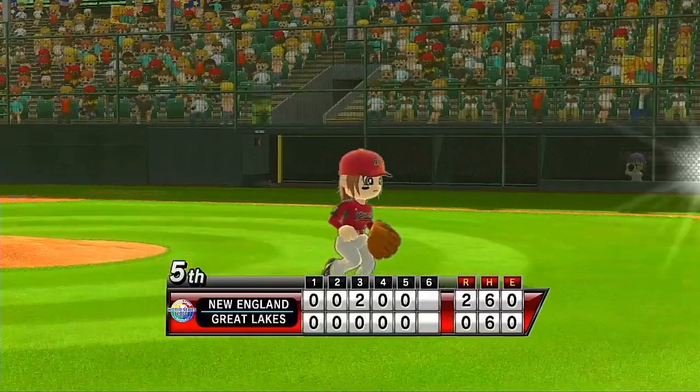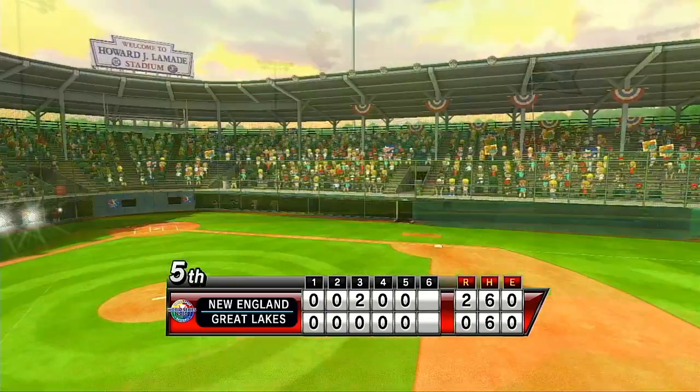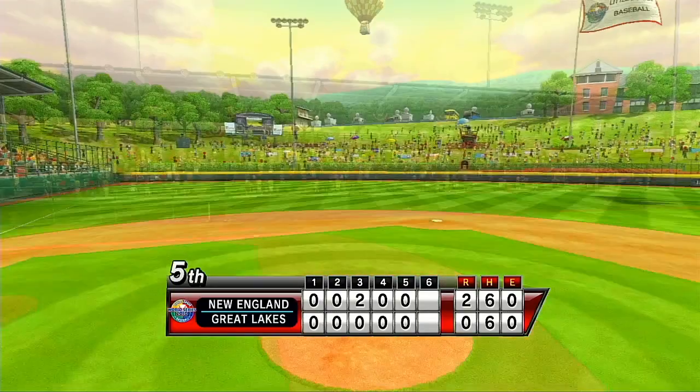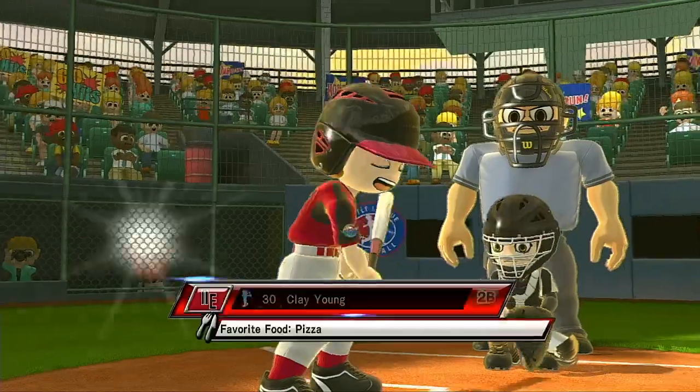Admission to Lamedy Stadium is free, so that anyone who wants to cheer on these young heroes of Little League can come out and join us in the sun. It's the top of the sixth.